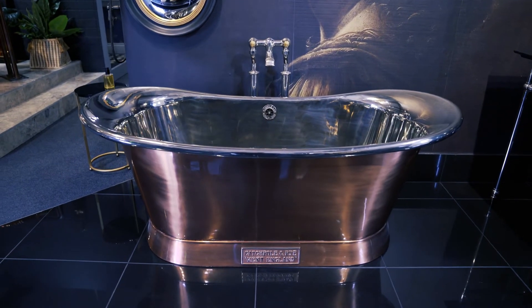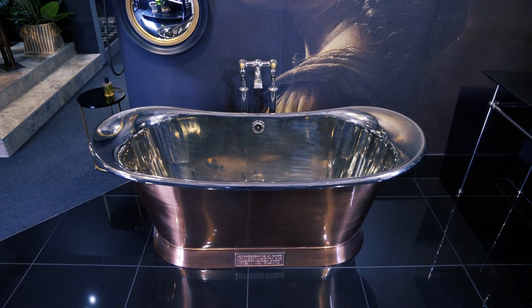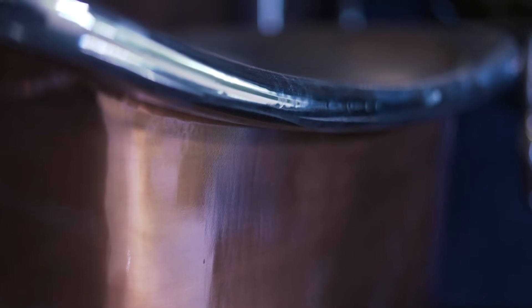An alternative to our polished copper finish is our brushed copper. This is a more subtle way to introduce the copper tones into a bathroom. The matte exterior complements the polished interior beautifully.